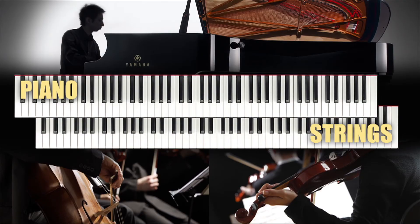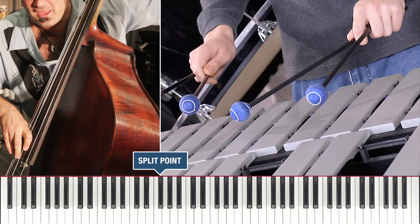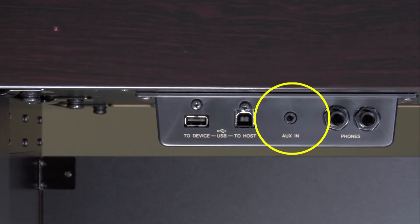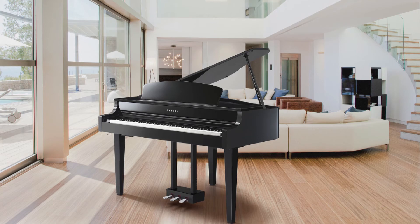The CLP-665GP also includes two voice performance modes. You'll discover dual mode, where you can combine two voices like piano and strings, and a split mode where you can separate the keyboard — assigning a voice to the lower part of the keyboard like bass, and a different voice to the upper part like vibes. It also offers an audio auxiliary jack so that you can play music from your smartphone or tablet right through the internal speakers.